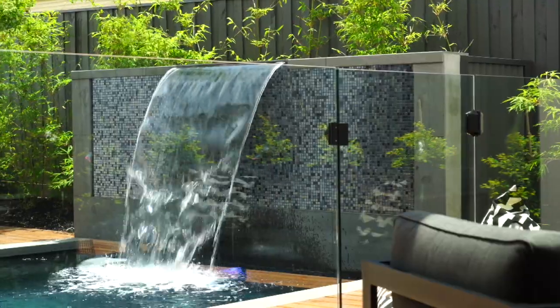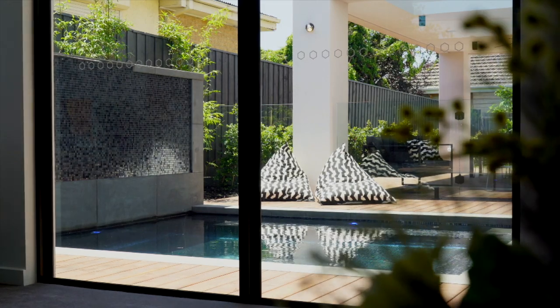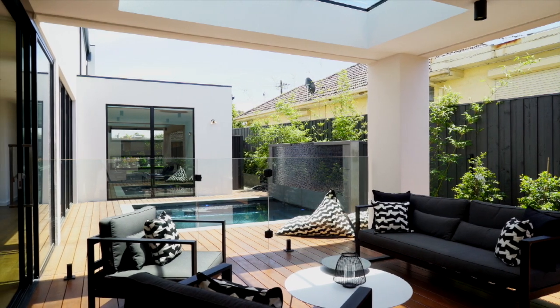That looks like the perfect sun trap. Often in properties you butt up against a fence and it creates all shadow, but I can see here that there is light running the entire distance of the house. The floor-to-ceiling windows really help capture the north light, bringing it inside and making it beautifully light and bright. And also we have cross ventilation, which is fantastic. We've thought of everything.